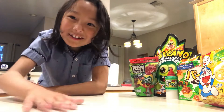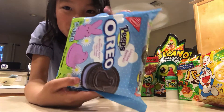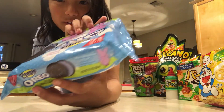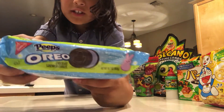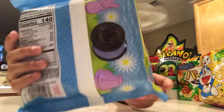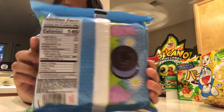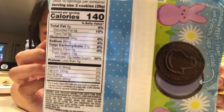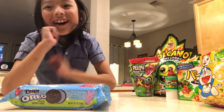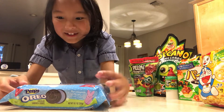Today we're gonna be talking about one snack in particular — not any of these things you see right here. Today we're talking about the limited edition Oreo Peeps. Here's a little view of it. On the back there's a picture of what it looks like, and the nutritional facts — 140 calories. Now let's do the taste test!